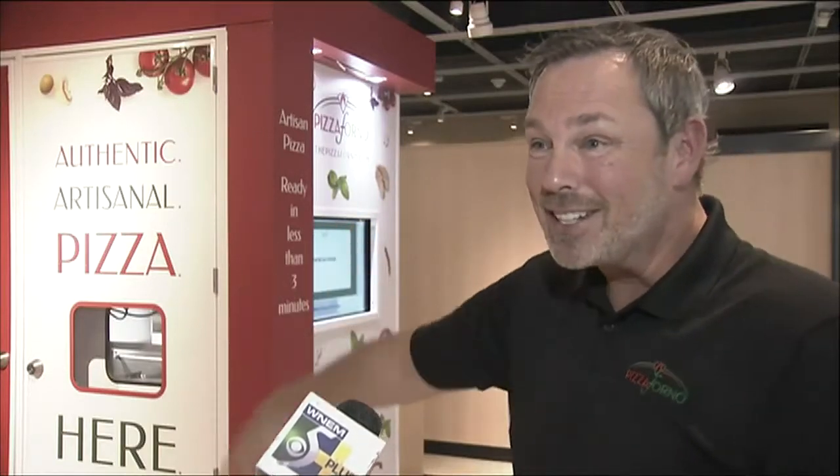You can either take and bake it or you can cook it right there. There's a high-speed convection oven in there at 430 degrees that cooks it for two minutes and 30 seconds. You get a 12-inch hot artisan pizza right out of what is basically an ATM machine.